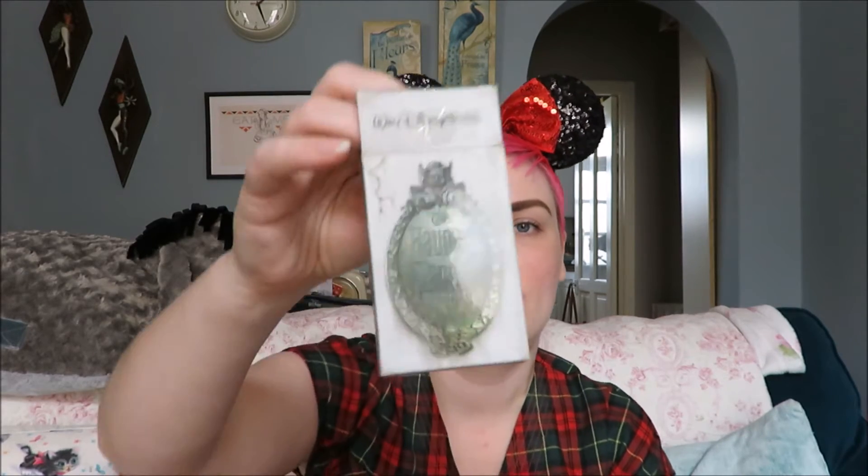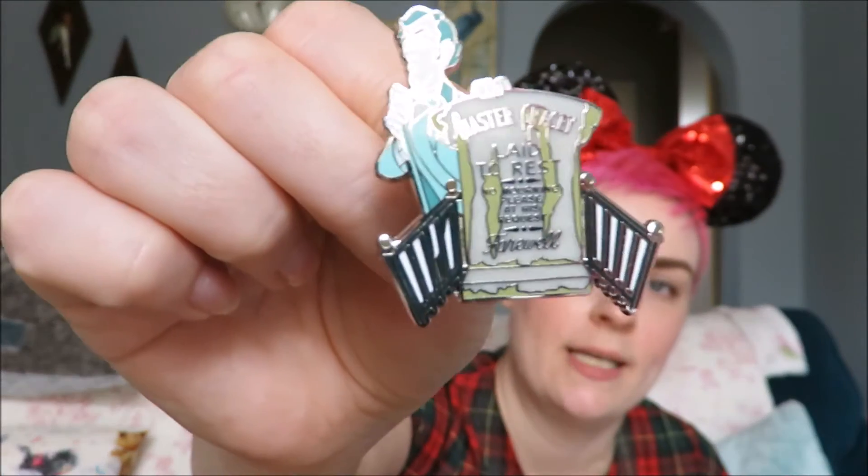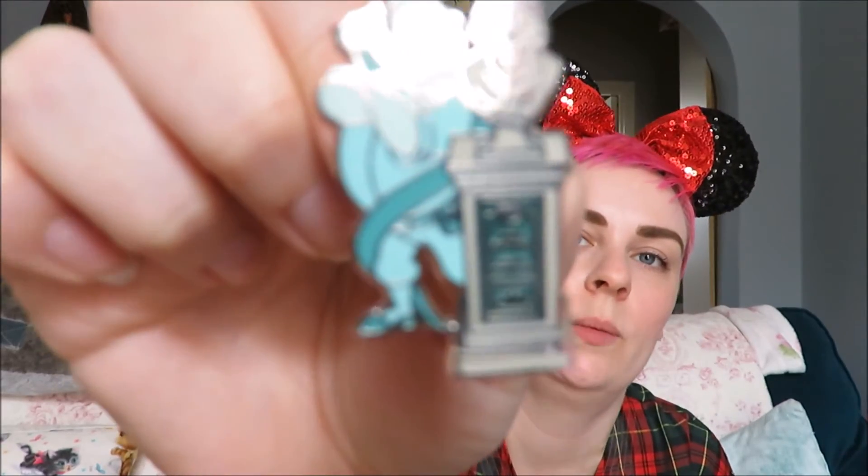I also got the Haunted Mansion blind boxes and I got two of these. I'll show you the pins — I opened these on the plane, which was something to do. You get two pins per box. So I got Master Gracey, and I'm not sure if these glow in the dark — maybe they do, maybe they don't. I got the twins' gravestone. And this is my double-up, so he'll be traded. I got another Master Gracey. And then my last one — I'm not sure which one this is, I'm sure you'll enlighten me, those more well-informed than I am.